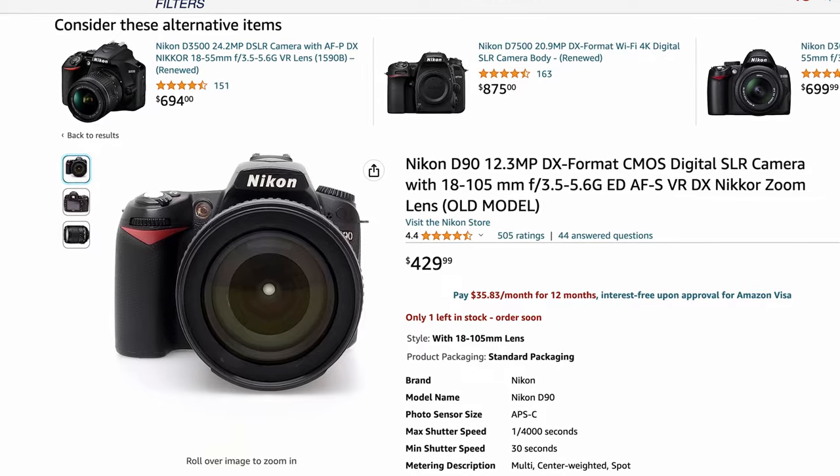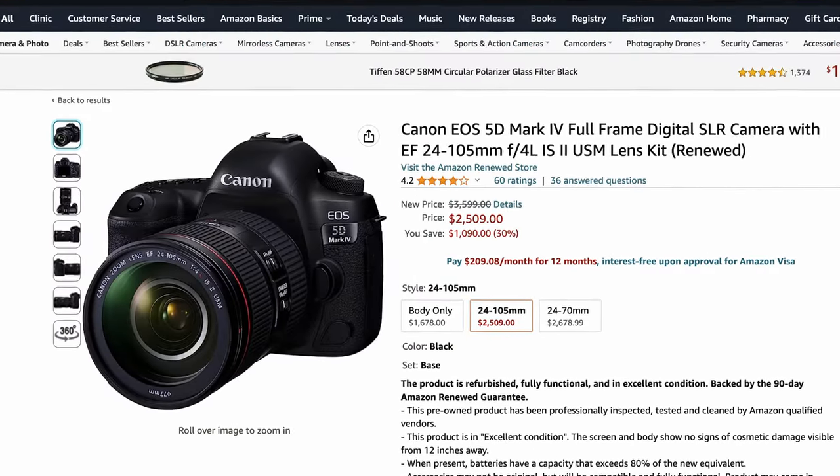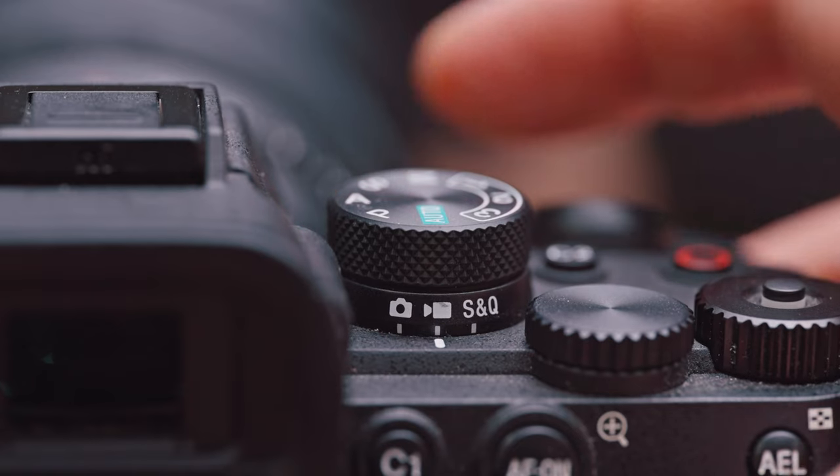Pretty much any camera you bought in the last 10 years has the option to shoot video. Of course some are better than others, but to start you don't need to buy a special camera. Just start with what you have. There are two main settings you need to change when you switch from photo to video shooting.